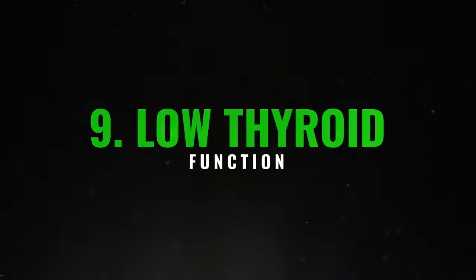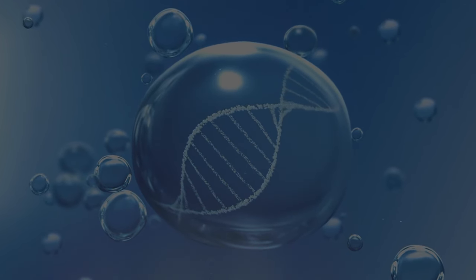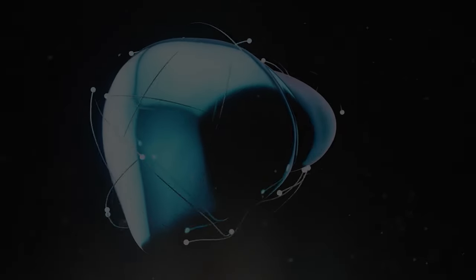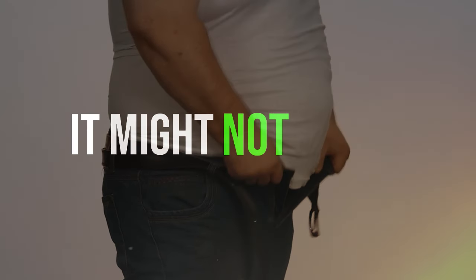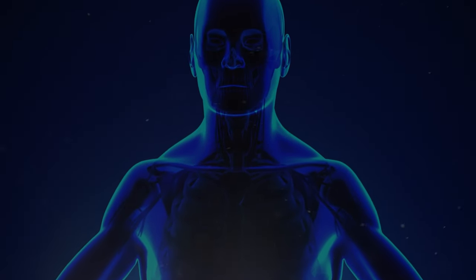9. Low thyroid function. It's important to note that when the thyroid isn't functioning properly, it's often due to liver issues. The thyroid produces a hormone called T4, and most of it — about 80% — is converted to its active form, T3, in the liver. However, if the liver has too much fat or is cirrhotic, it might not carry out this conversion effectively, causing the thyroid to function more slowly and leading to complications for our metabolism.